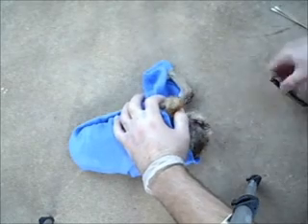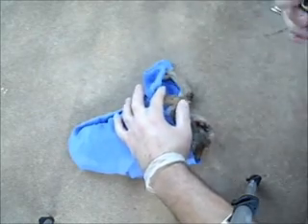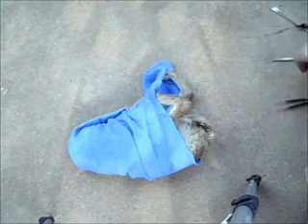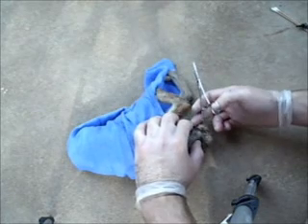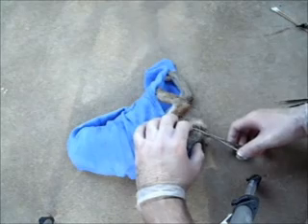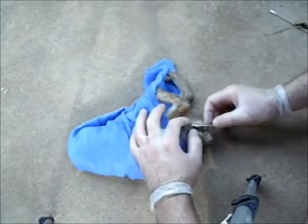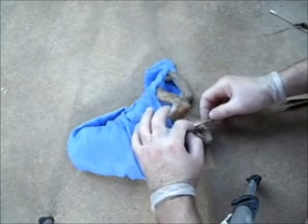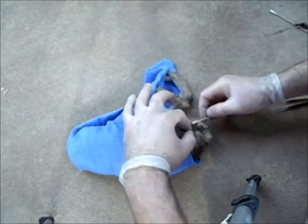I'm out of Vetbond Surgical Adhesive unfortunately, but in a pinch in cases like this you can use superglue. Vetbond is essentially just a medical grade of superglue. Rabbit skin is very, very tender and easily torn, so we have to make sure we close this up, or else the wound will continue to spread in size.